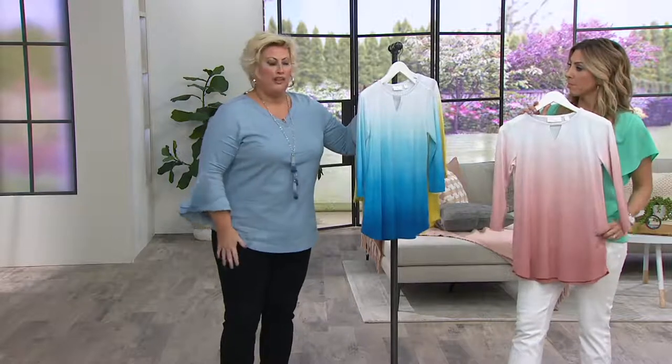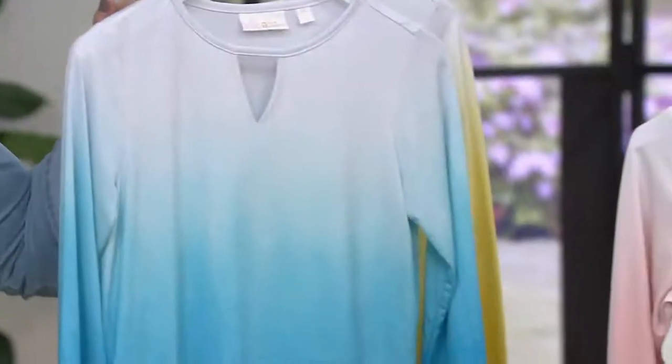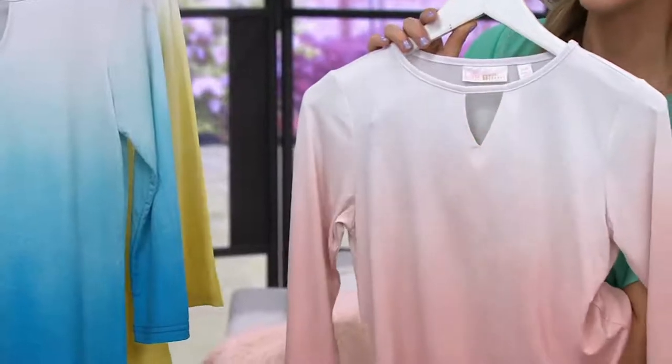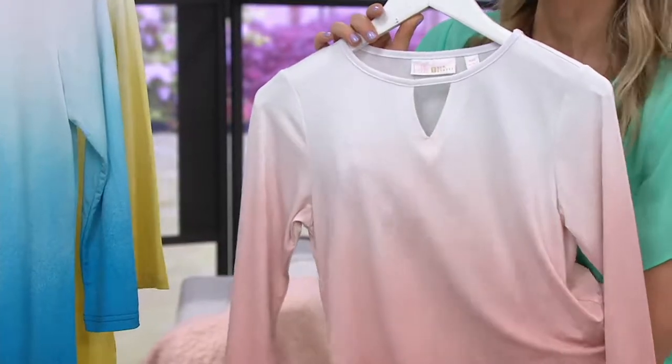This with the skort, the capri — the white flexible capri that you got tonight — it goes. It looks like spring, Easter, everything. I'm putting my hand behind it. You can't see through it. Wear a neutral bra. Don't wear a hot pink bra and think you can't see through it.